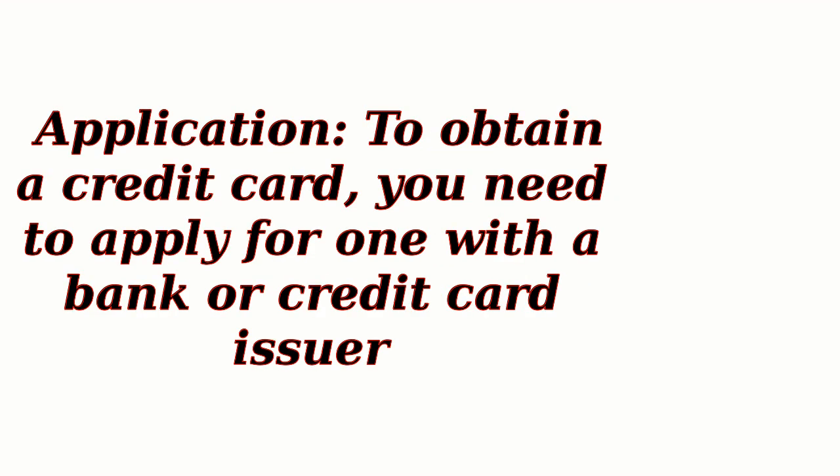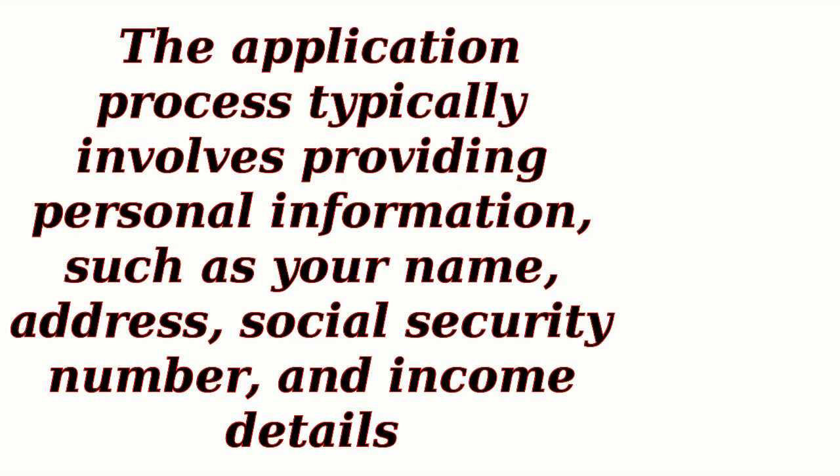Application: To obtain a credit card, you need to apply for one with a bank or credit card issuer. The application process typically involves providing personal information, such as your name, address, social security number, and income details.